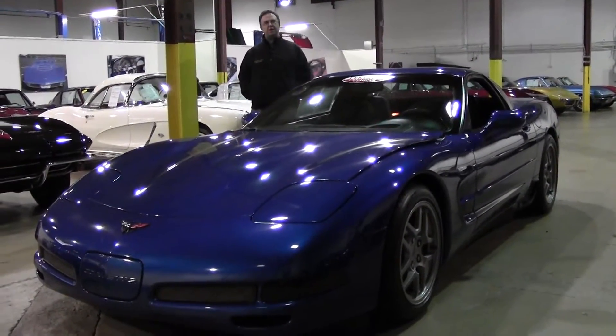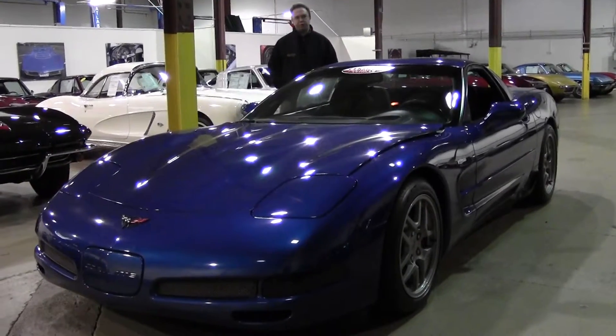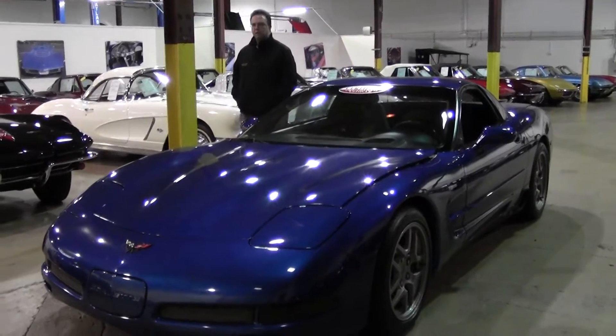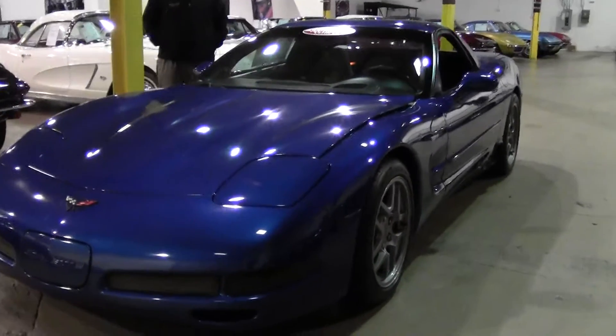Welcome to Buy A Vet. John Ivankovic here. Today we're going to take a look at a beautiful 2002 Electron Blue Z06. This is an absolutely gorgeous car with a few added extras.